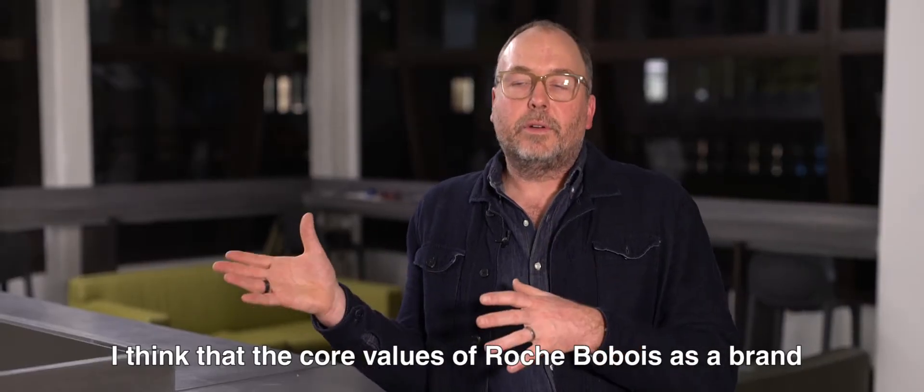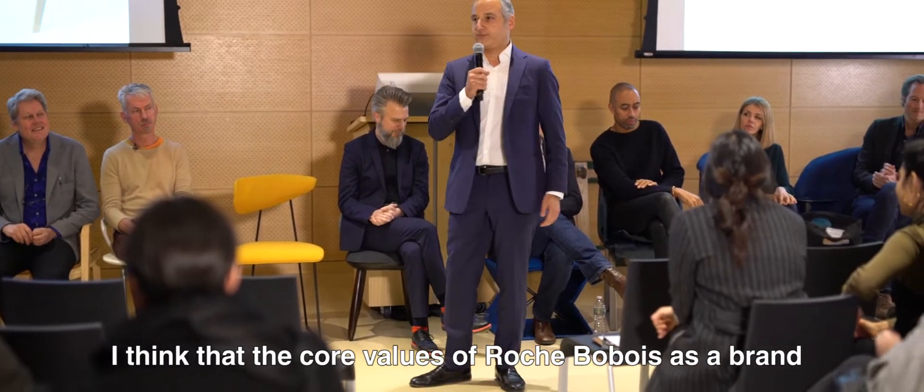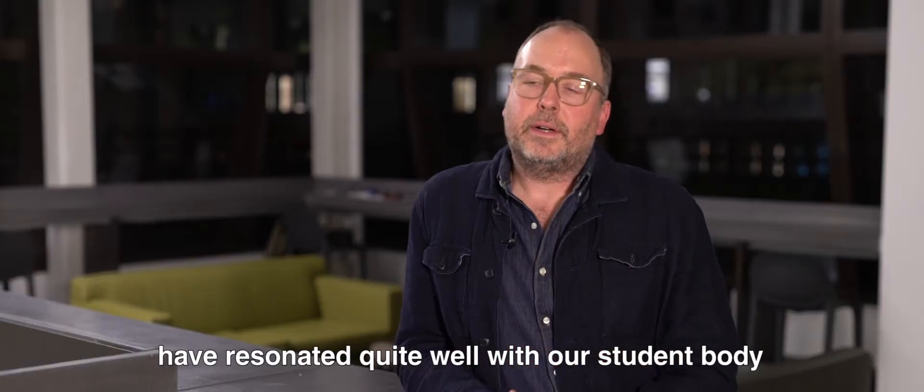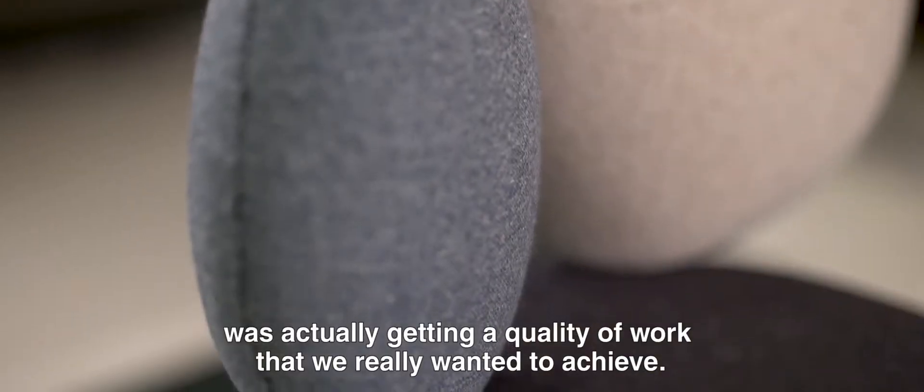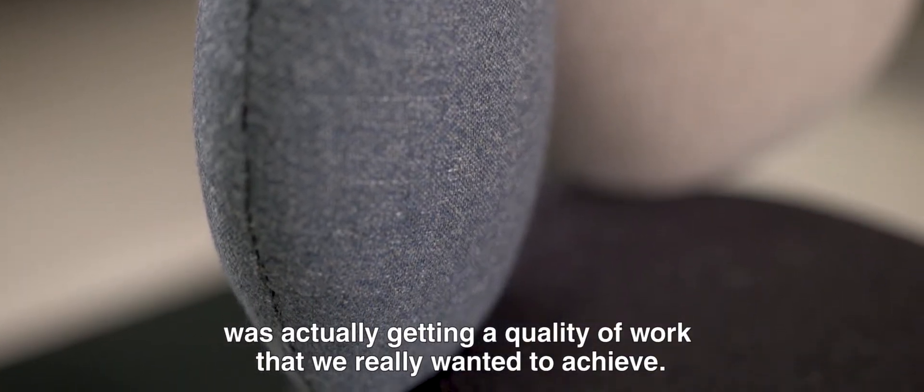I think the core values of Roche-Bobois as a brand have resonated quite well with our student body. The difficulty we had was actually achieving the quality of work that we really wanted to reach.